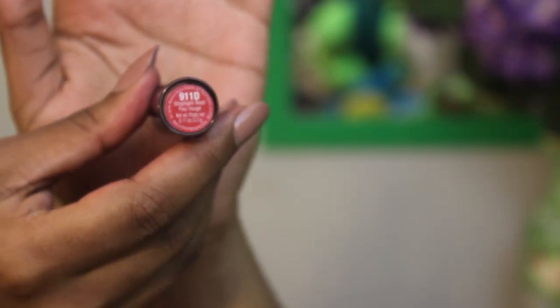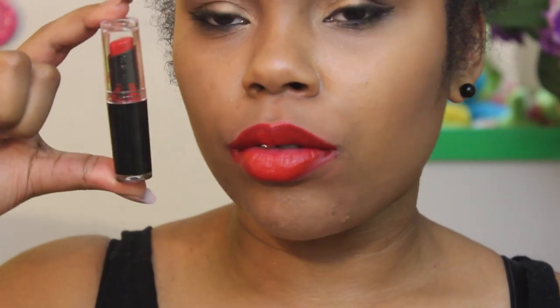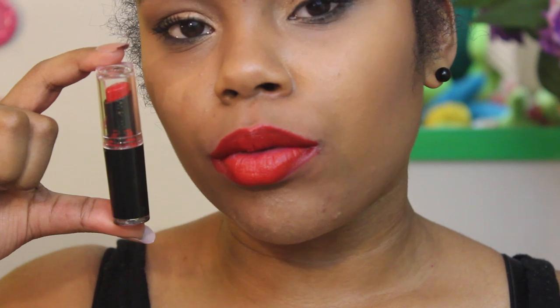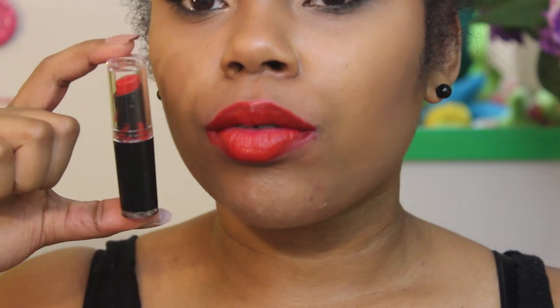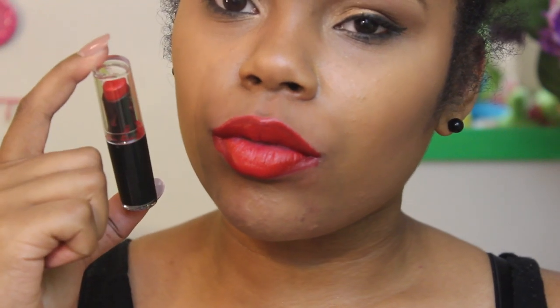Next is 911D Stoplight Red, my favorite because I love reds. It's such a vibrant red — it looks a bit orange on camera but in the tube it's more of a blue-based red. A lot of people compare it to Ruby Rue, but I think it's more similar to On Fire Red from Maybelline. It's a gorgeous red color.